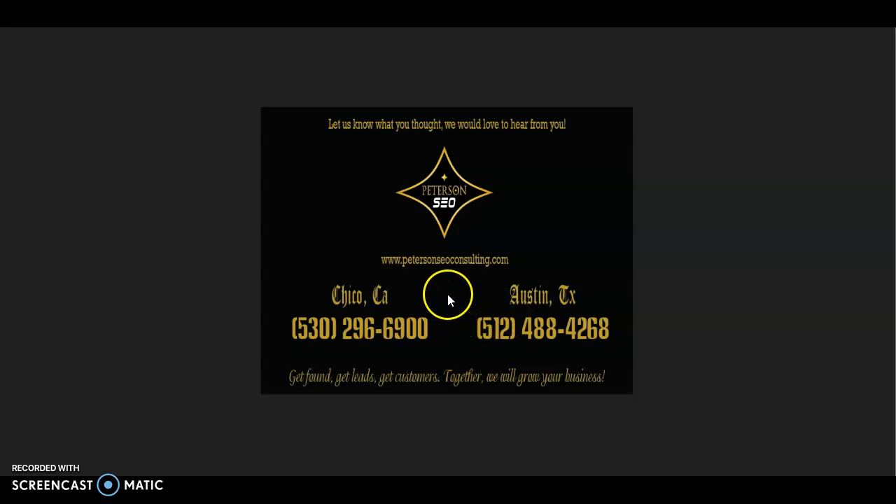Thank you so much for watching this video. I hope that you found it helpful and I would really like to get your feedback. If you have any questions at all, go ahead and give me a call at the number on the screen and we can chat. Thank you so much for watching and I look forward to hearing from you soon.